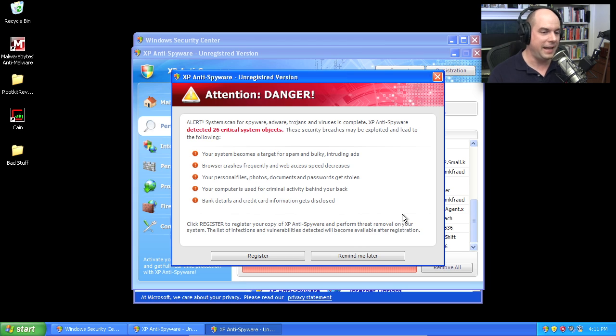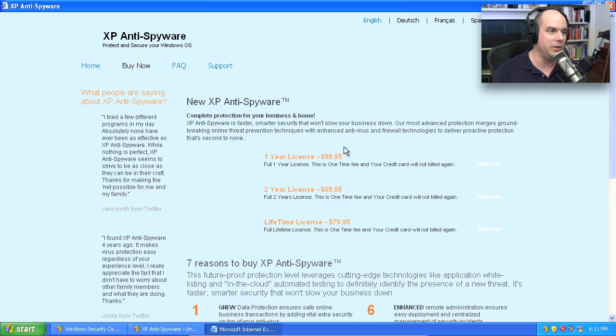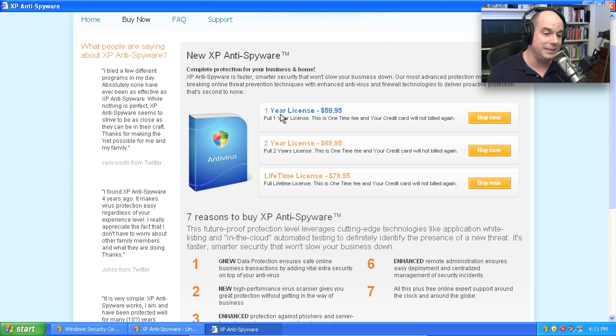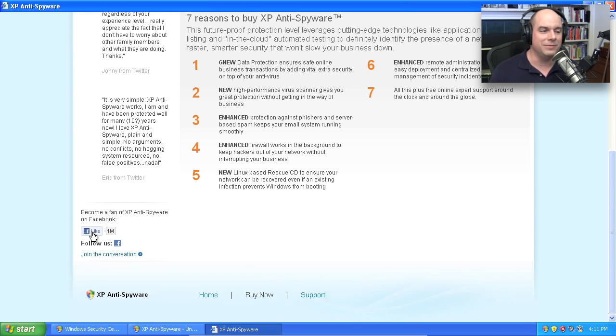The scan finishes and it says 'Attention, Danger' — it found 26 critical system objects that were infected. It pops up a very professional-looking XP Anti-Spyware registration screen. You can 'Buy Now,' there are frequently asked questions, and a one-year license is only $60 US to remove all of that. They even have a Facebook Like button claiming one million people like them. But clicking it doesn't actually go to Facebook — it's a fake Like button.